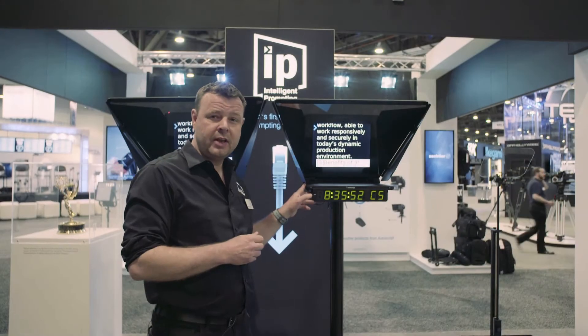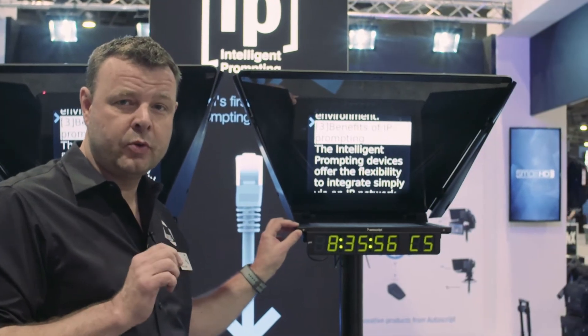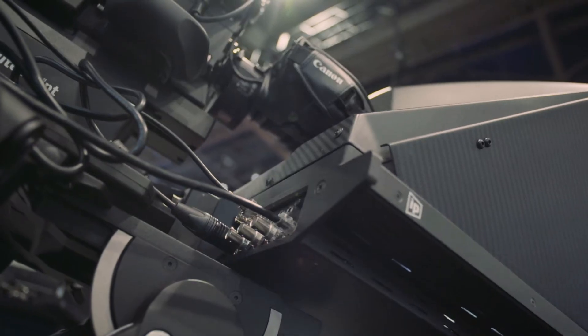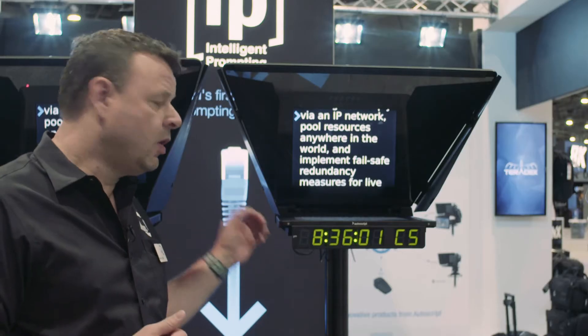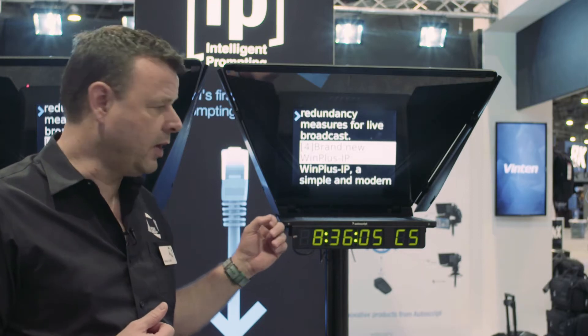This is the 15-inch EVO IP monitor, the world's first IP-enabled monitor. This has an Ethernet connection back to our software and controller network system. It also has composite and HDFDI inputs for existing software workflows.